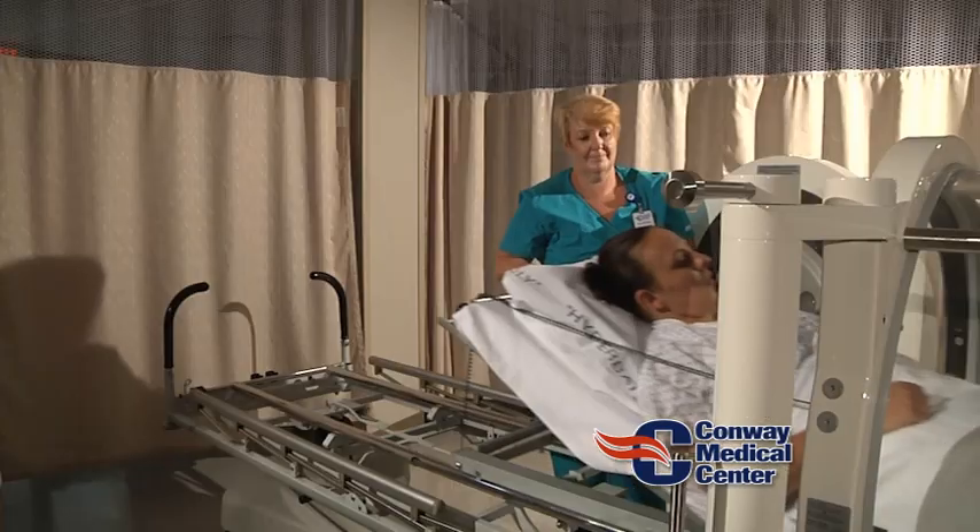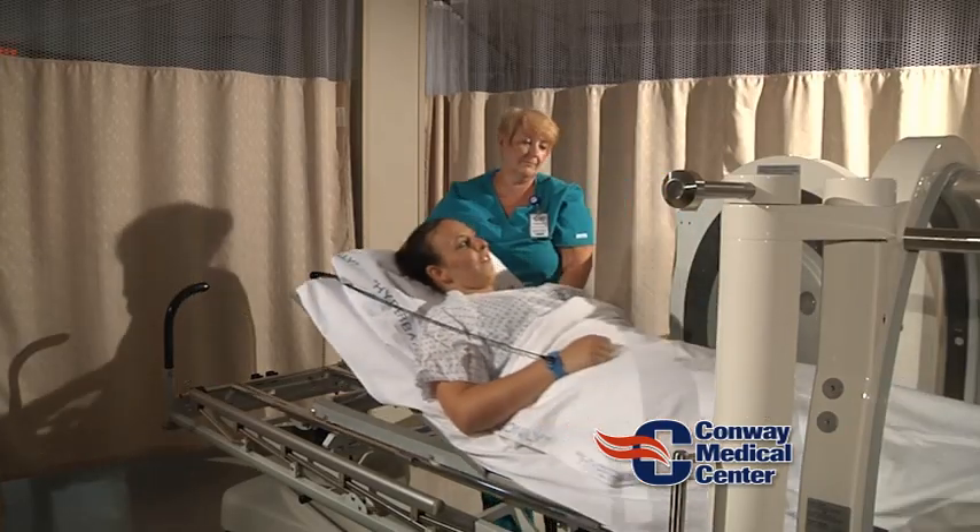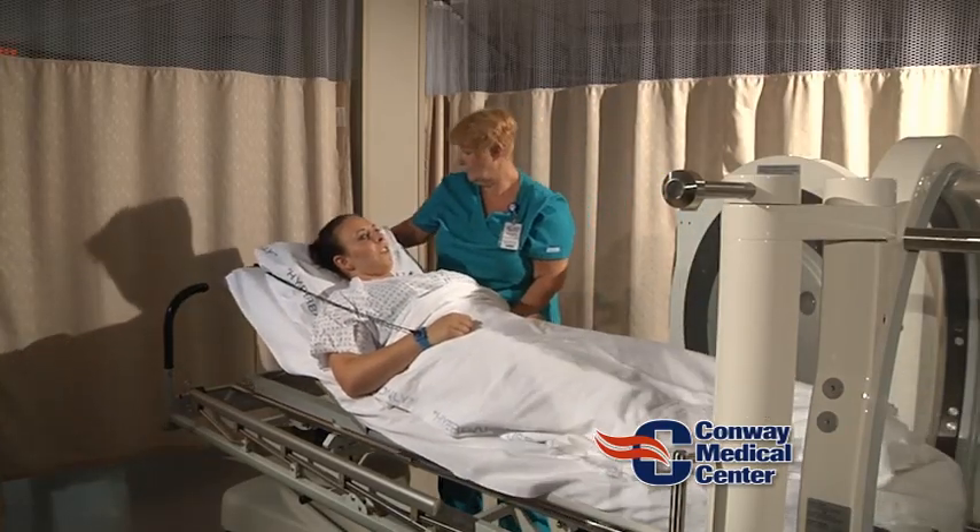You have five treatments on a patient — essentially every day, five days a week. We do that because we know that's where we get our best success rate from. Those patients are followed closely and are examined prior to going into the chamber by a physician who specializes in hyperbaric oxygen and wound care.